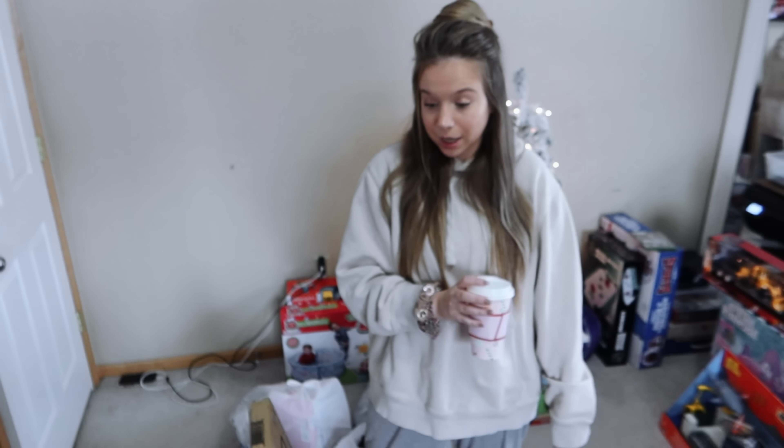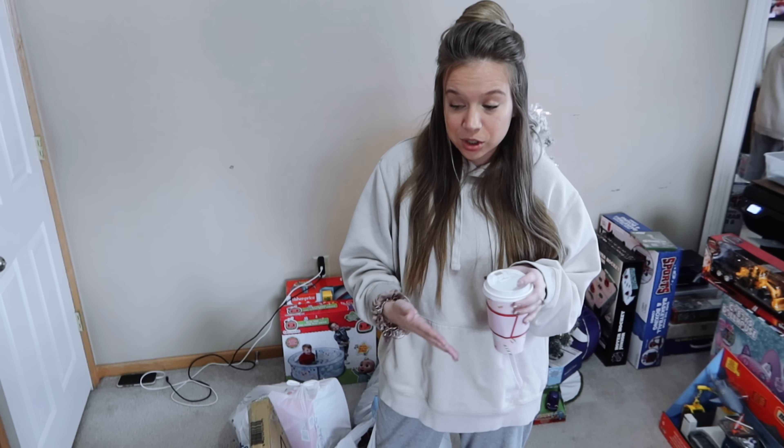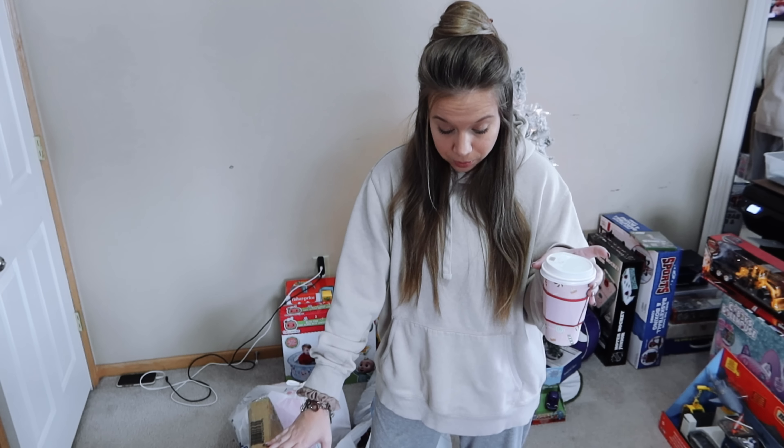We are just going to jump into it. There is stuff everywhere in this room and it is a little crowded and obnoxious. My husband kind of put everything into piles for me, so I'm just gonna have to grab and show you guys. This is not stocking stuffers by the way — I'm gonna put that in a different video. I'm going to show you the bigger things first.